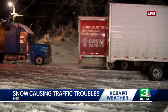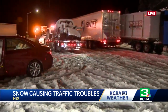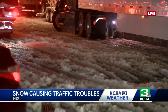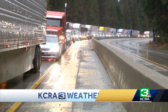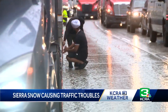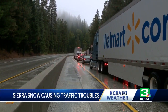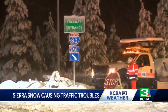Even some of the tow trucks are having a hard time because there's so much snow in this parking lot. For this first major snowstorm of the season, it has been a long afternoon for any of the drivers who have been out on Interstate 80. This backup stretched for miles and kept traffic at a standstill.